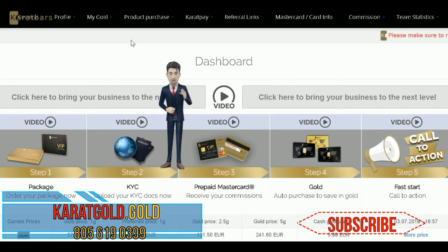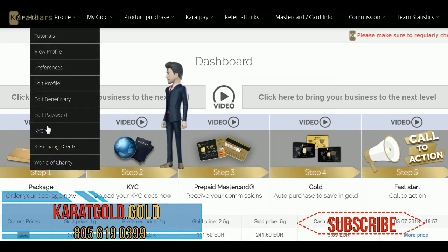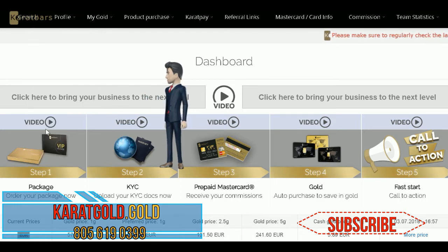To do this, log into your account and go to your dashboard. It will look just like mine. Now, go to the profile tab up here, then scroll down and click on the KYC link. It will take you to the upload page.